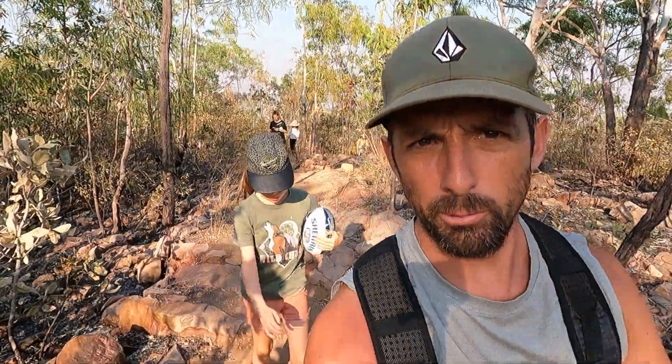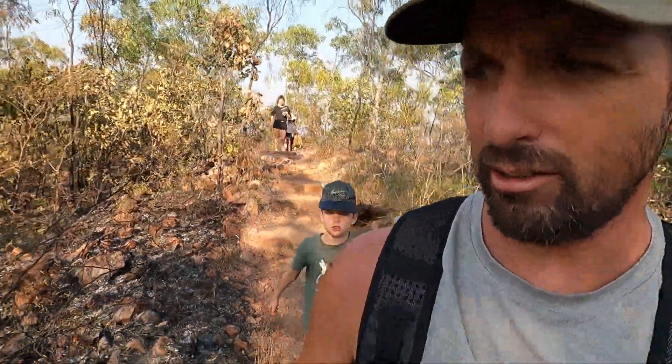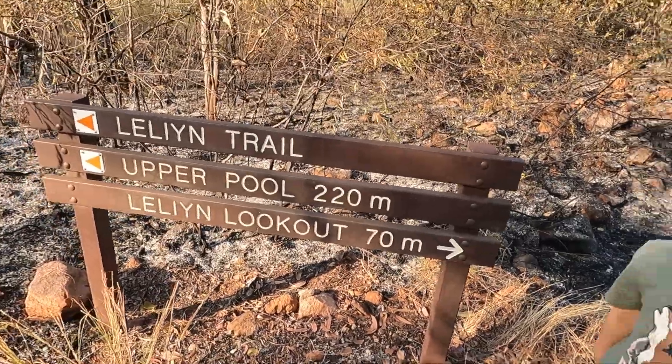We're going to go another couple of hundred metres up to the upper pool. Didn't take us long — kids did it pretty easy. Bring some water with you. We thought we'd come down early in the morning, which is really nice and cool. When we get to the upper pool we're going for a swim. According to the sign here, it's another 220 metres.